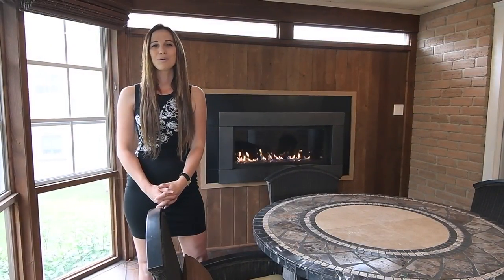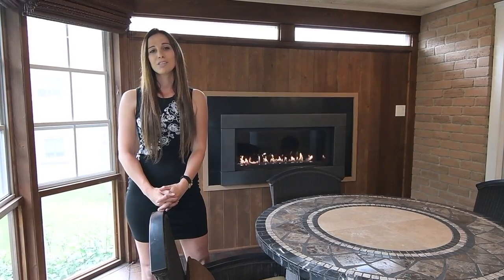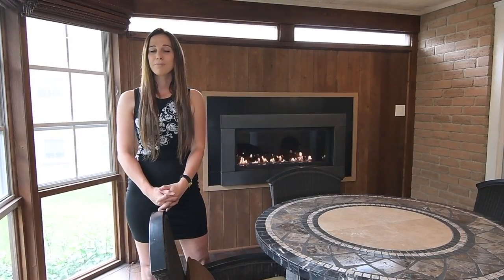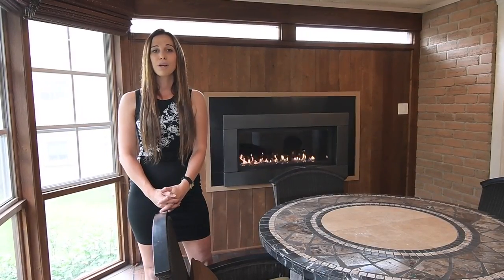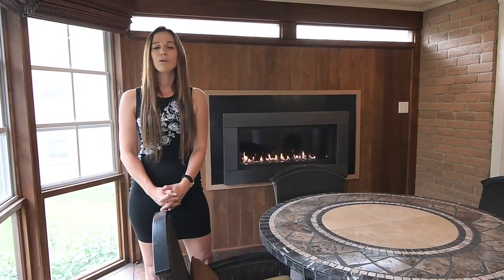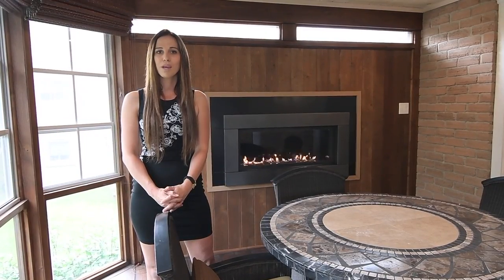Thank you for joining us on a tour of 430 London Road in Newmarket. If you have any questions or would like to arrange a private showing, please don't hesitate to give us a call at 905-831-3300 or visit our website at JenkinsEscottTeam.com. Thank you.